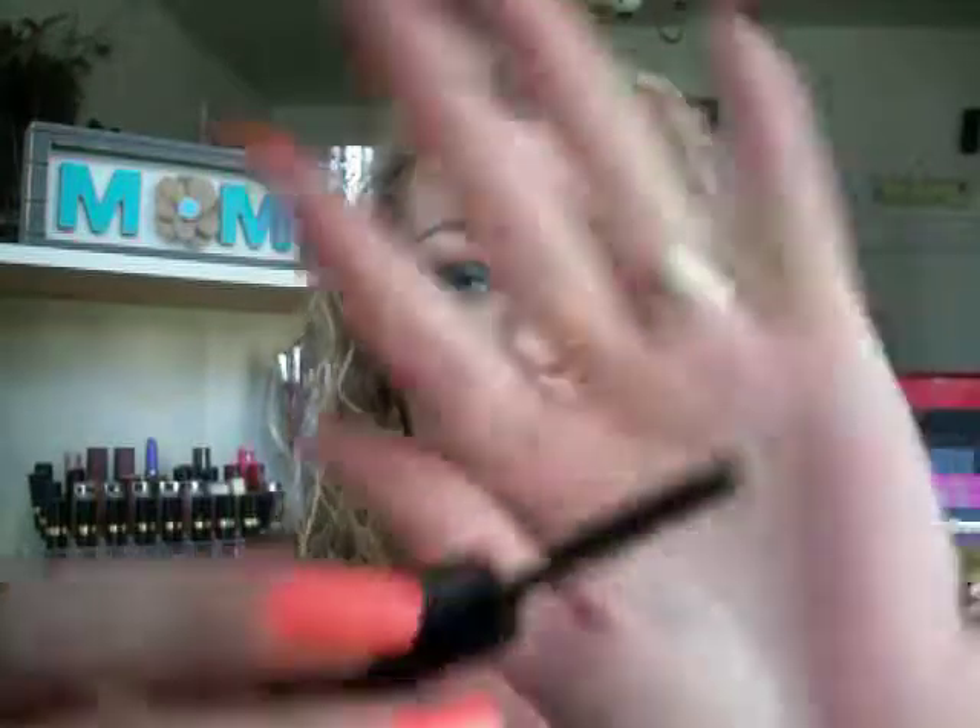A mascara I've been loving — I received this in my Ipsy. I had really been wanting to try it but didn't want to bite the bullet. This is awesome, guys. You can see how long and voluminous it makes my lashes. The wand is a really good bristle brush wand. I've really been enjoying this and I am going to purchase the full size.